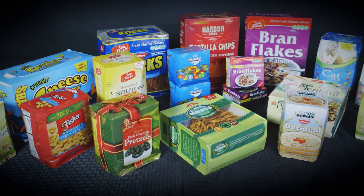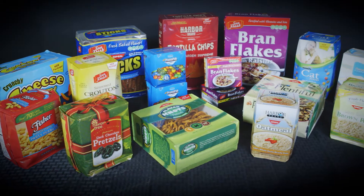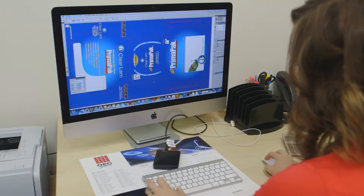We can produce all sorts of cool shapes and sizes with PrimaPak. We can put contours, make it into a hexagon or an octagon, and put different graphics all over it. People can see the front panel, the sides, the top, and the bottom. For CPGs and for retailers, it's a great way to communicate directly with consumers today.